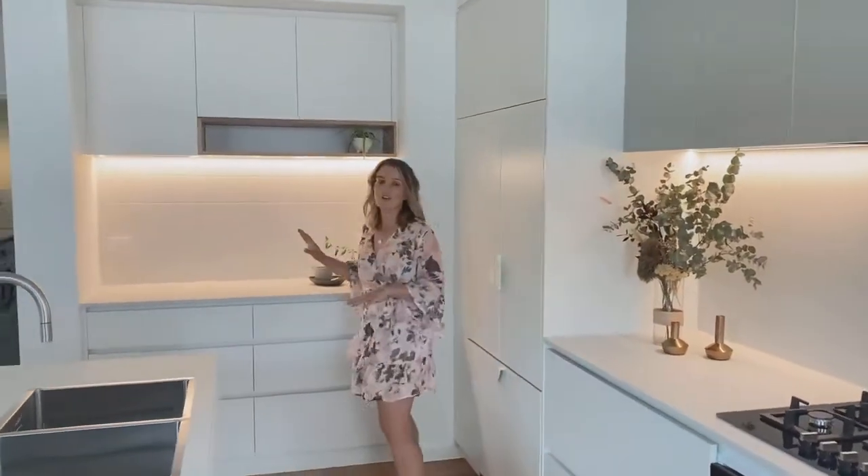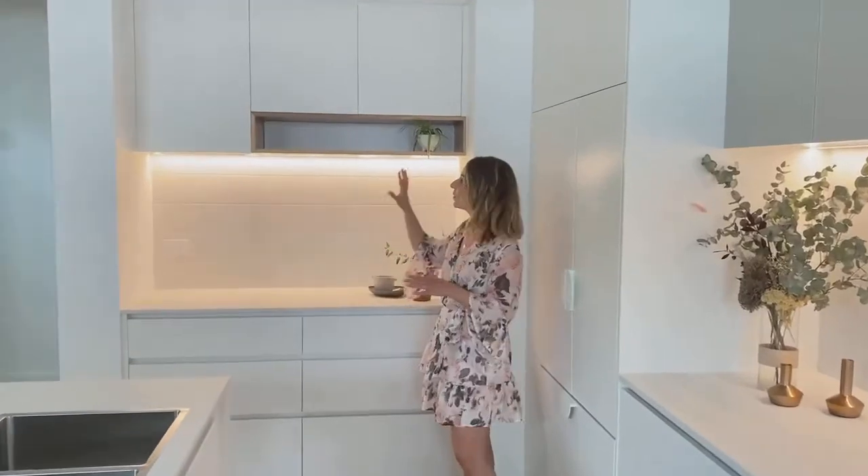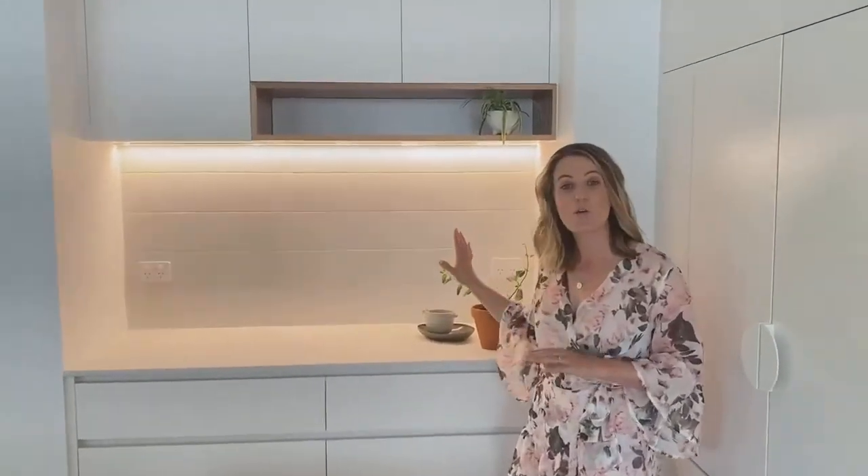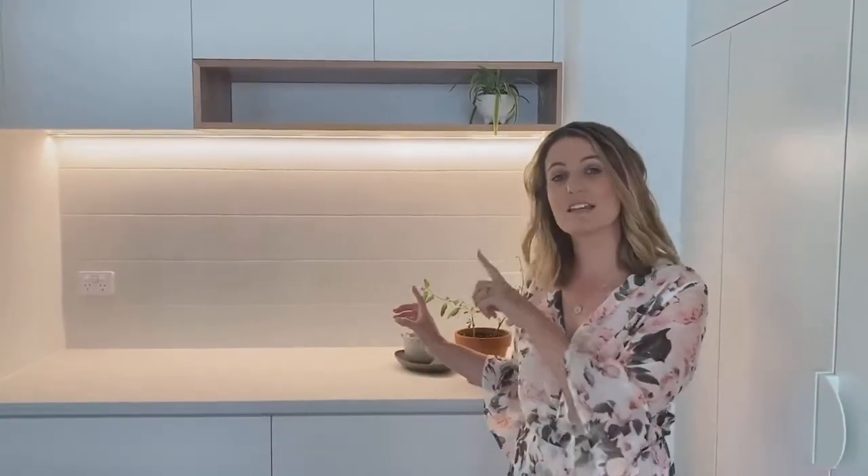Our clients also wanted an area for their appliances, so this cabinet area is perfect for that. We've got plenty of power points. The splashback we've changed up and we've used KitKat tiles, which you'll see in the laundry as well.